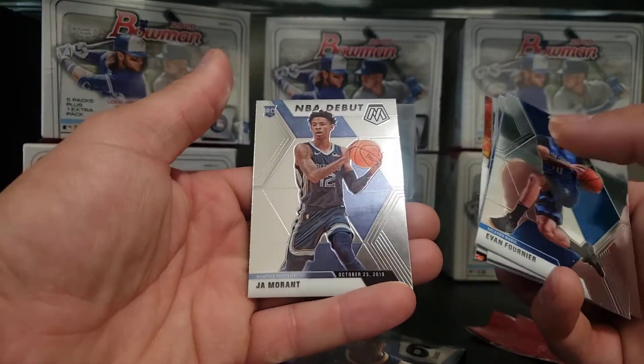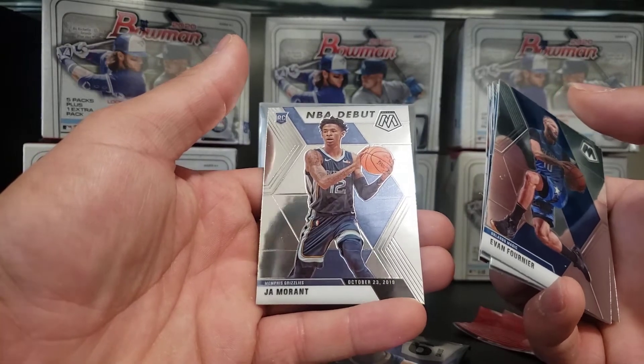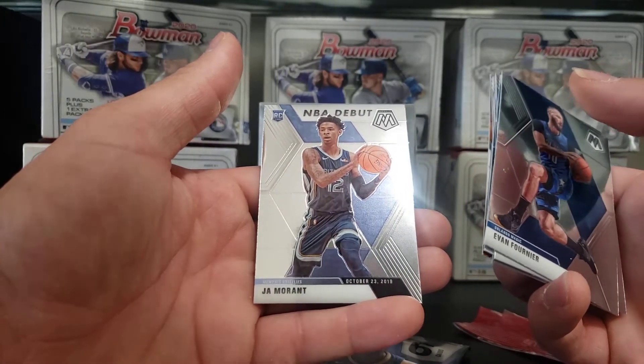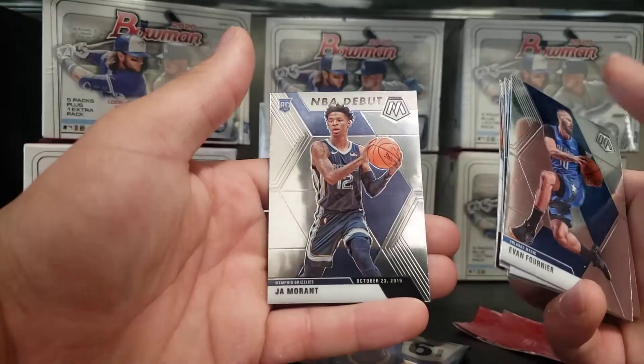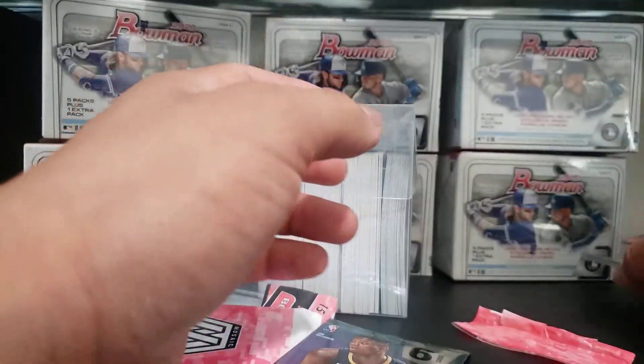And last but not least — Ja Morant! Rookie of the year. Is he the rookie of the year? This is the NBA debut Mosaic, October 23, 2019. Ja Morant, man, look at that. Okay, that's a good pack so far. We're going to put him right here so we can sleeve him right away.